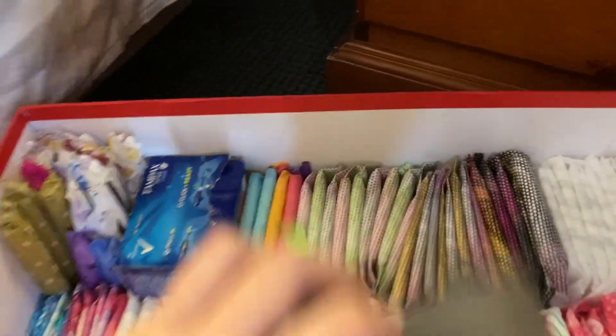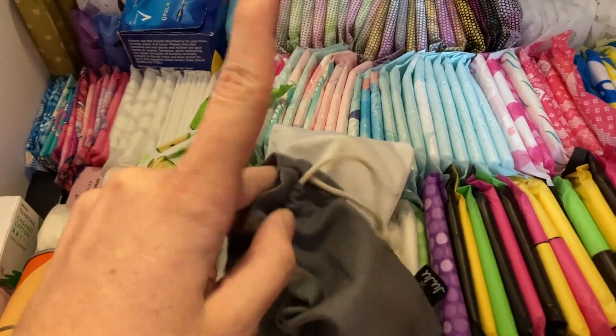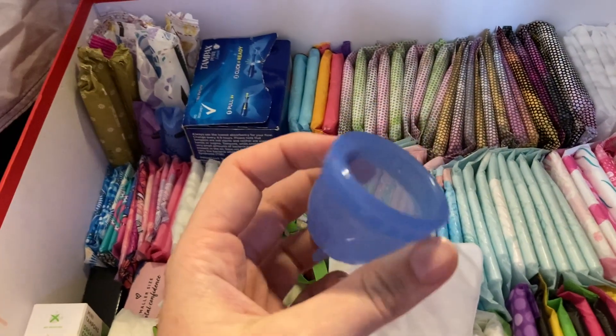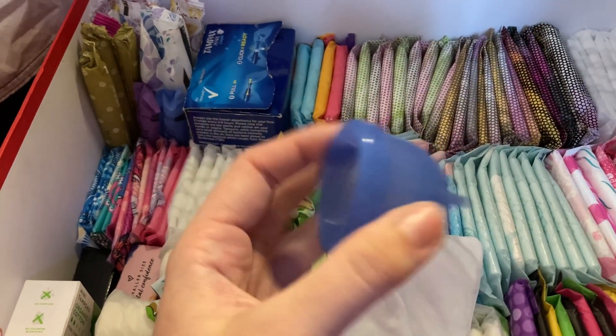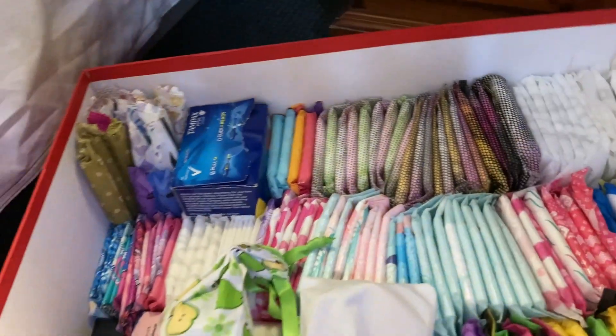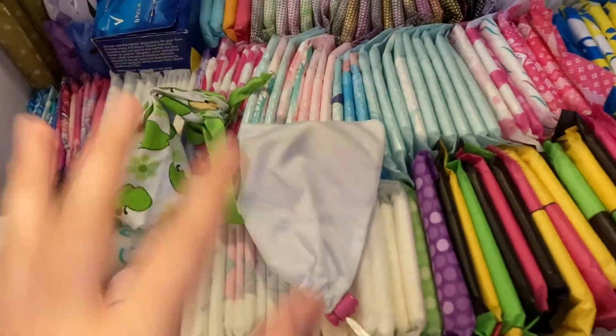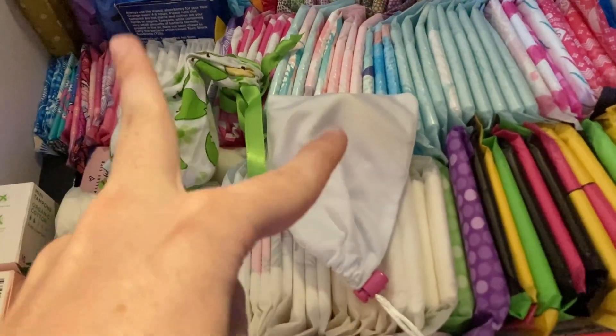Back here I've got my cups. This one is the Juju Low Cervix — this is what that one looks like. I haven't actually given this one a go yet. I've just been using period undies and trying to use these ones, so I haven't got around to trying the Juju just yet because I was more curious about these two.